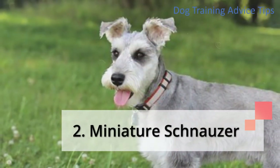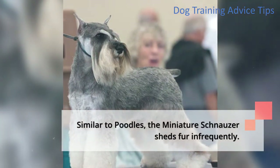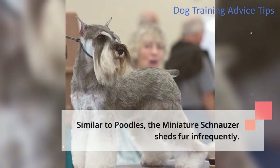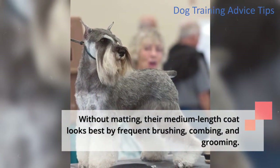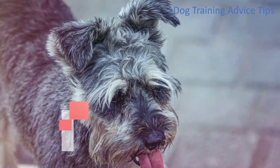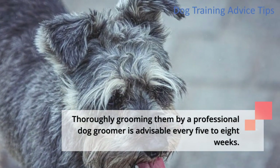2. Miniature Schnauzer. Similar to poodles, the miniature schnauzer sheds fur infrequently. Without matting, their medium-length coat looks best with frequent brushing, combing, and grooming. Thoroughly grooming them by a professional dog groomer is advisable every 5 to 8 weeks.